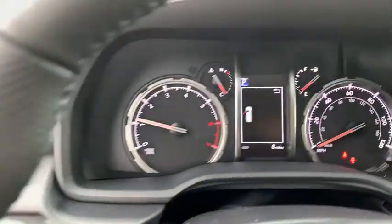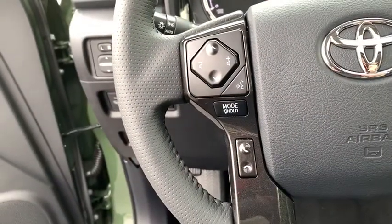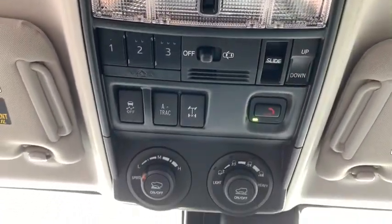Lane departure warning, anti-lock braking system, Bluetooth, leather wrapped steering wheel, adjustable steering wheel, power steering, cruise control, keyless start, auto dimming rear view mirror, floor mats, four wheel drive.